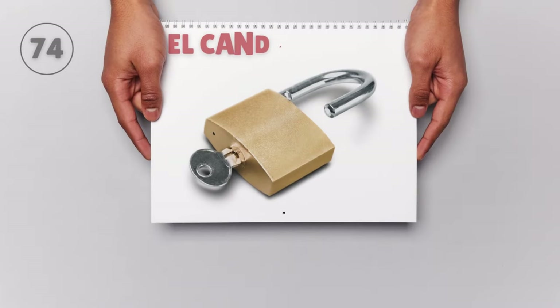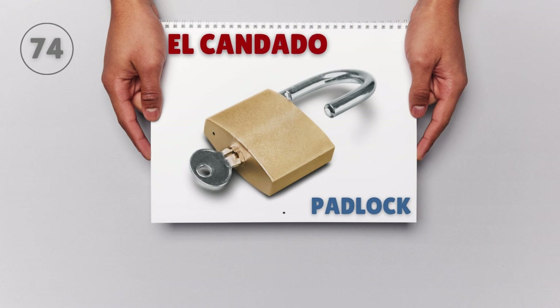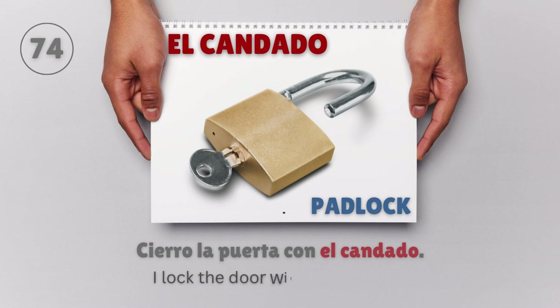El candado — Padlock. Cierro la puerta con el candado. I lock the door with the padlock.